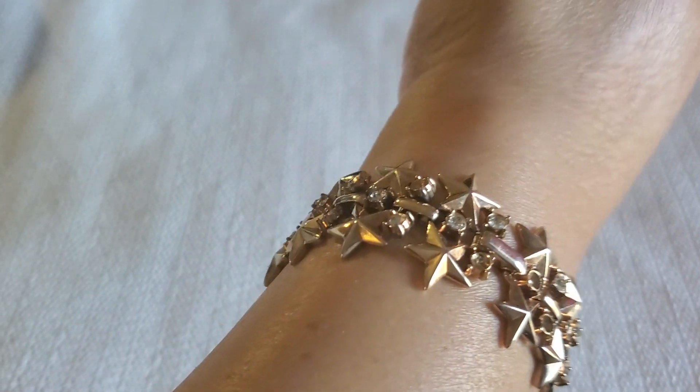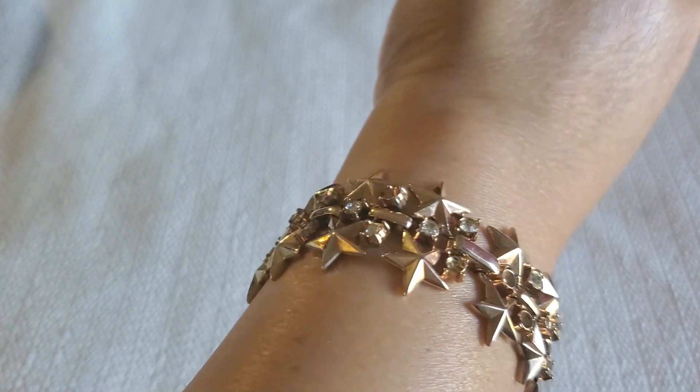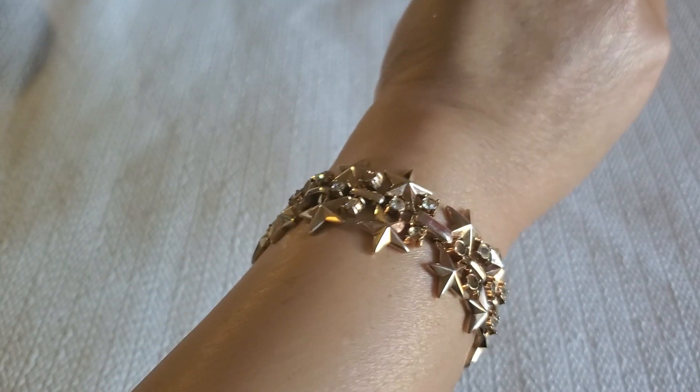And this — I'm sure you guys have seen this before — this is a Crown Trifari but she has a lot of missing stone. But she's so pretty, look at the star.